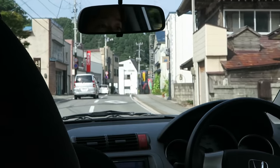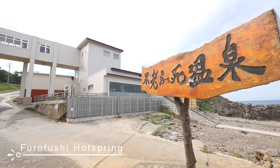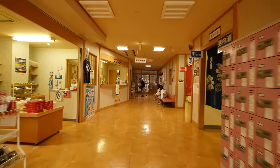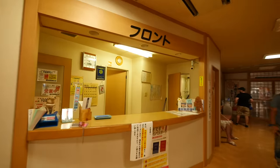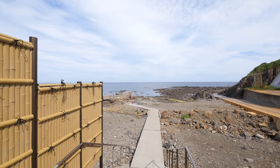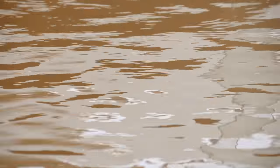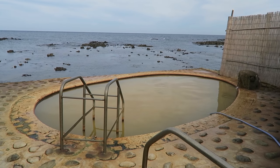Our next destination was surprising — I've been to plenty of onsens but not like this one. It's only 600 yen to enter and you can enjoy a hot bath in reddish-brown seawater. It may seem strange, but it's actually good for your skin. The color comes from the iron that comes up from the beach.